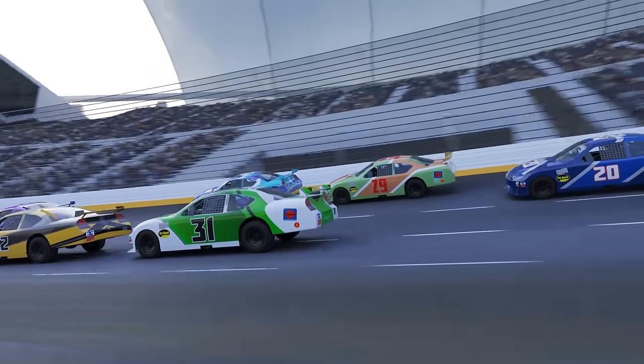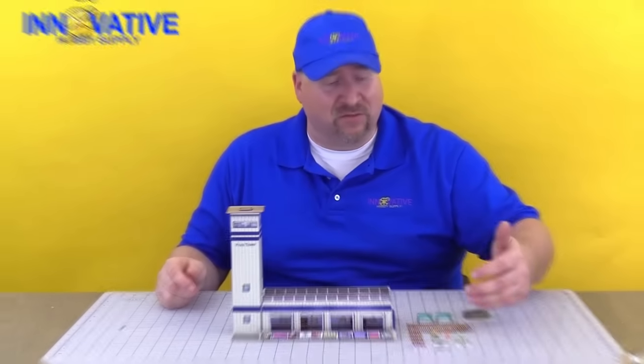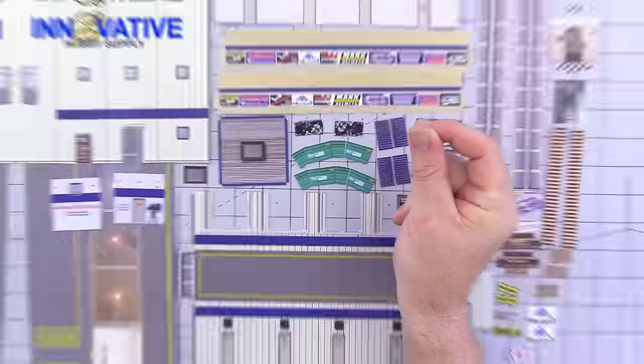Imagine a place you know so well, but now in the palm of your hand, crafted with photorealistic precision, without the fuss of painting or hours of assembling.